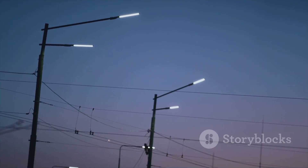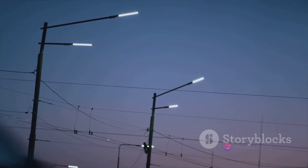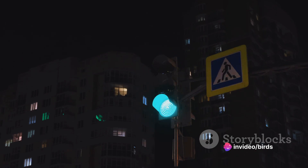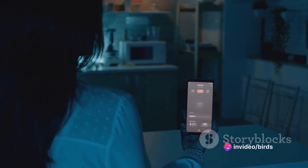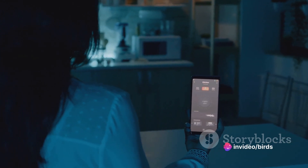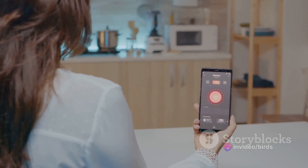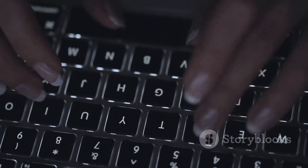Where might you encounter an LDR in your daily life? They're often found in devices that need to respond to light conditions. Think of automatic street lights that switch on as dusk falls, or security lights that flicker to life when they detect motion in the darkness. They're also used in photography to help cameras adjust to different lighting conditions. LDRs are also used in alarm clocks that dim their displays at night, in mobile phones to adjust screen brightness, and even in some toys to make them light-sensitive.